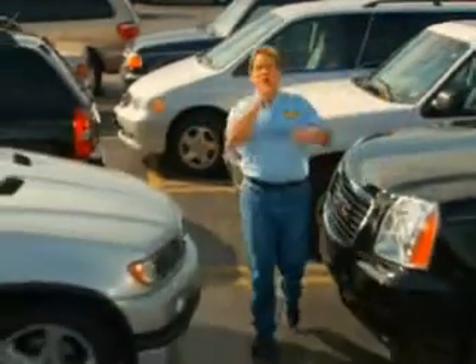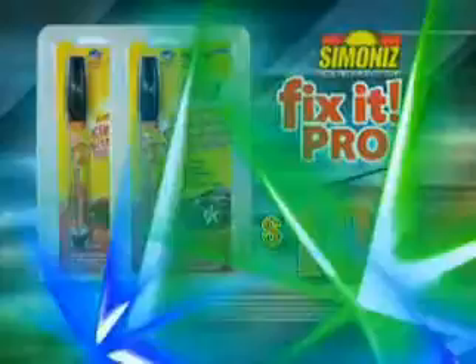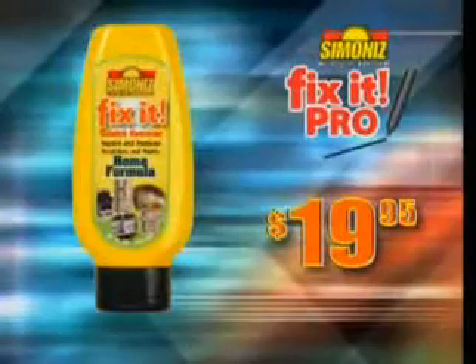You'd pay a pro over $100 just to repair one scratch. But Fix-It can fix dozens of scratches and it's only $19.95. And if you call now, we'll double the offer. You'll also get Fix-It for the home. Scratch stovetop? Fix-It. Scratch refrigerator? Fix-It. It's the scratch-removing superstar.